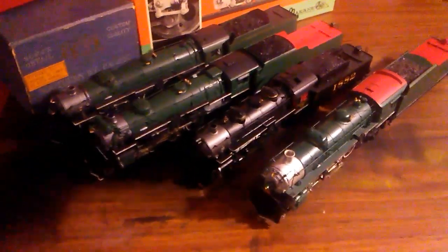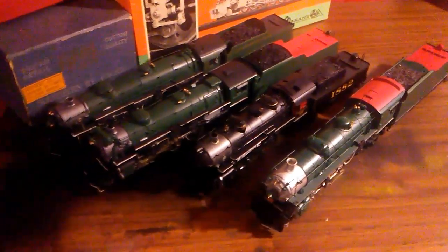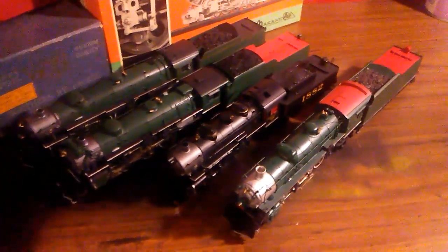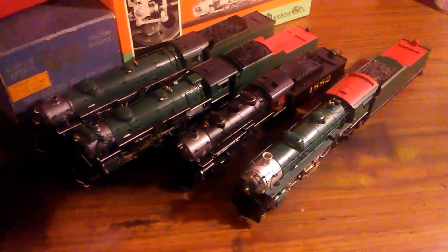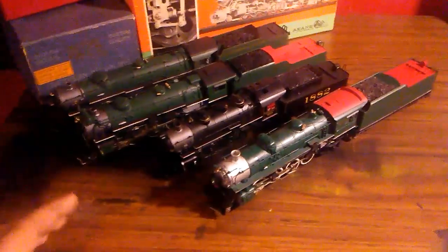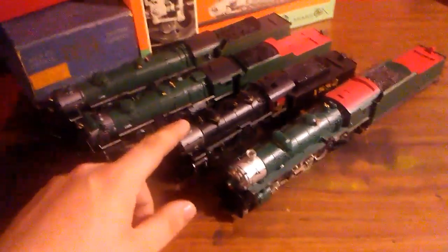As you can see here, these are my locomotives so far. I do have one more PS4 coming in the mail, so I'll probably do a video on that whenever I get it. Starting down here, these are all HO scale. All the green ones are brass, and this one's a Walther's Heritage series.